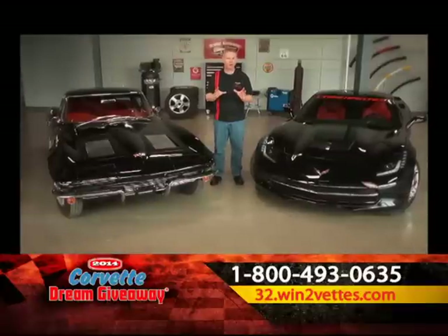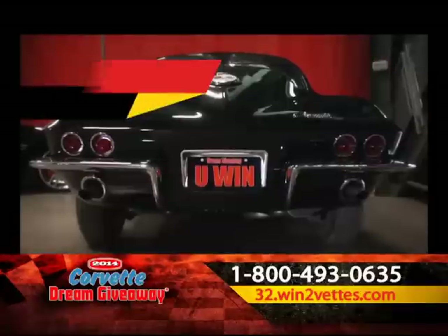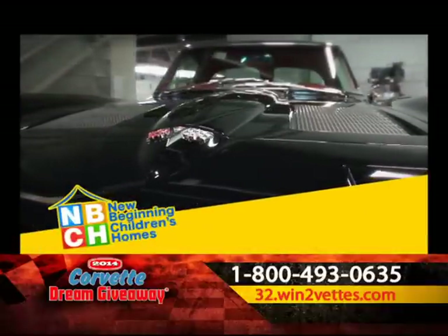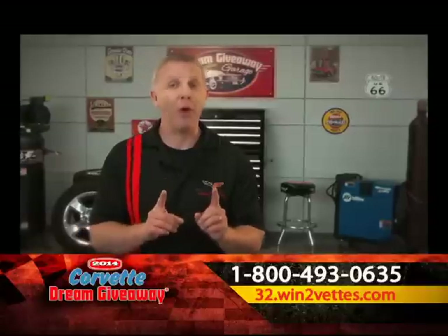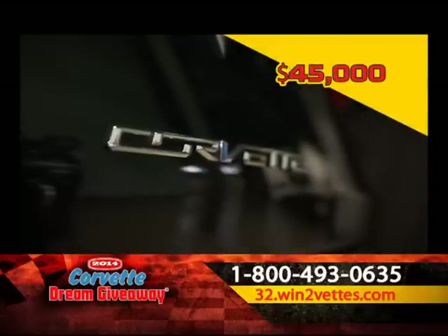It's a dream come true, isn't it? So how do you get these classics into your garage? You can't buy them — you have to win them. Plus, when you enter with a donation, New Beginning Children's Homes will provide grants to help all these other charities, and you could be the next winner. Remember, the winner gets both Corvettes plus $45,000 for taxes.